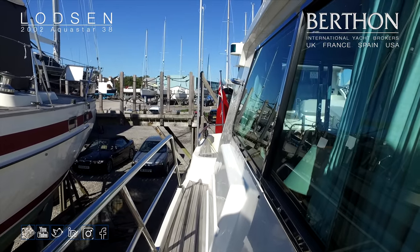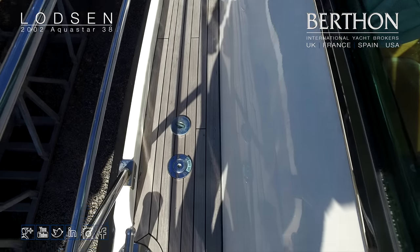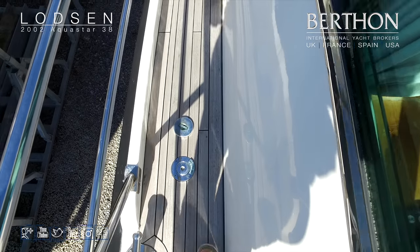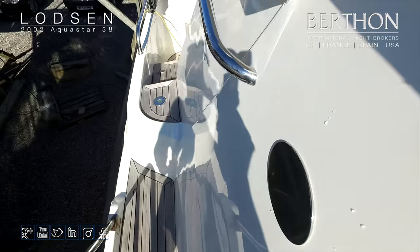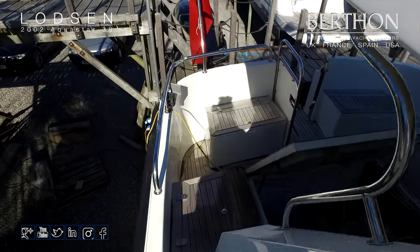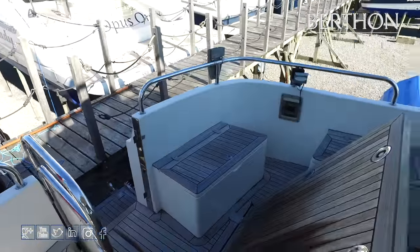Stainless steel surrounds on all of her cabin windows. Just showing here that she has got deck diversion for a holding tank. Nice nav kit — it is not bang up to date but it does the job really, really well. And we are just going to have a look around.